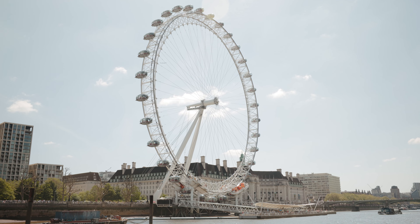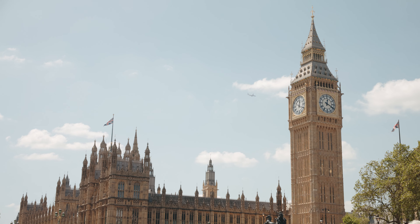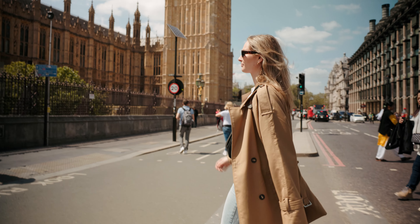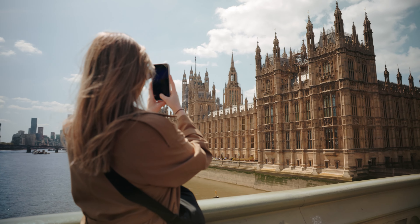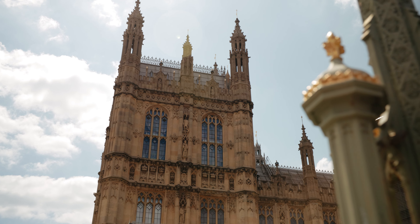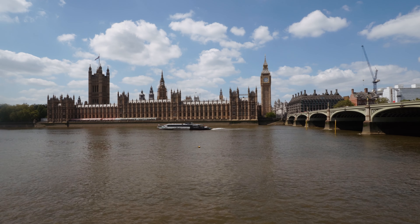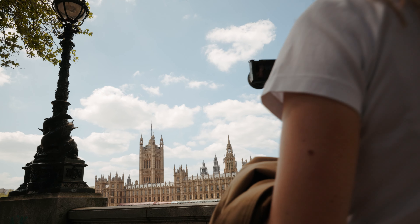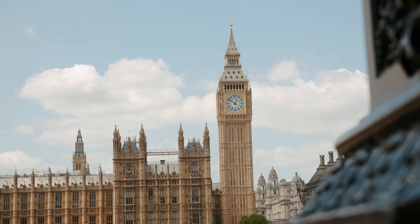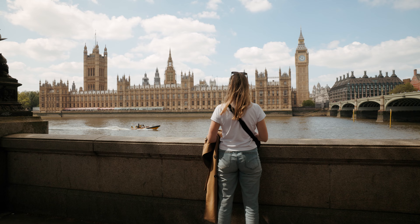The boat cruise dropped us off at Westminster Pier where we caught our first glimpse of the famous Big Ben. It was so incredible to see in person — I didn't realize how grand and beautiful it was. The official name of this clock tower is the Elizabeth Tower, standing at 96 meters or 315 feet with breathtaking views from its observation deck. We then made our way to the opposite side of the River Thames, where there's a really great viewing point and photo opportunity area — the photo ops were awesome, so bring a little picnic and enjoy the view.